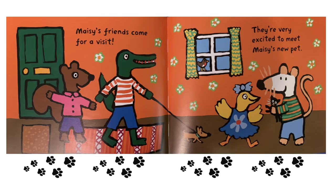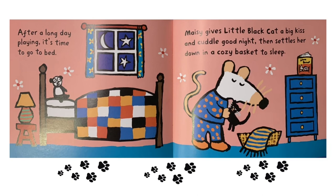Maisie's friends come for a visit. They're very excited to meet Maisie's new pet. After a long day playing, it's time to go to bed. Maisie gives Little Black Cat a big kiss and cuddle good night, then settles her down in a cozy basket to sleep.